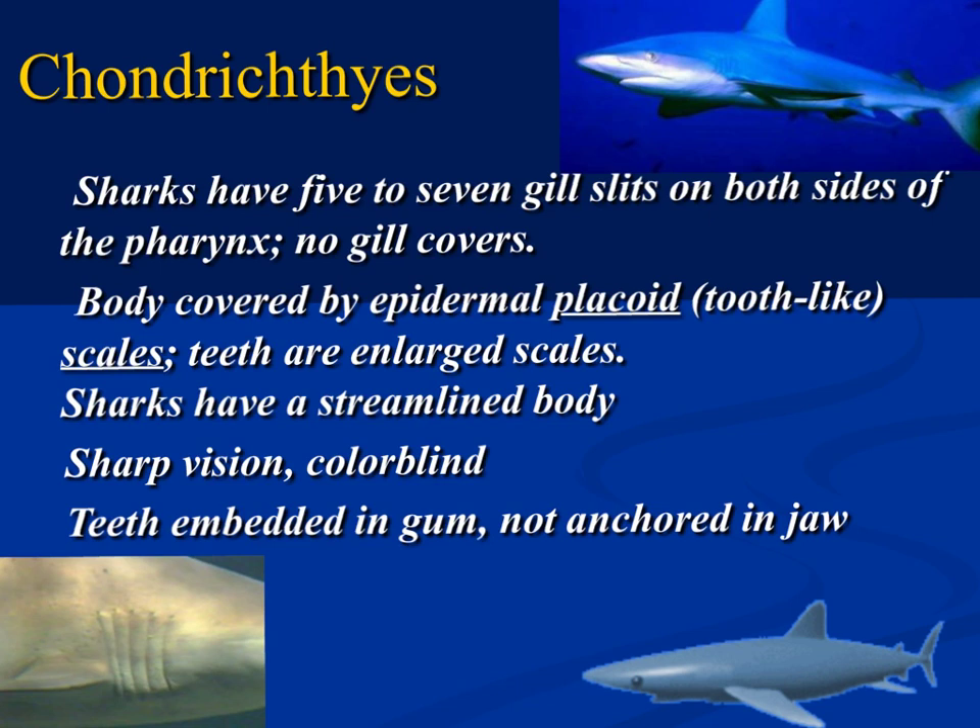Their body is rough, covered with placoid scales — that's what gives it that rough feel. The teeth are large, and if you open the mouth of a shark you would see rows and rows of teeth. Once it loses one tooth, there's a tooth behind it. They have a streamlined body that allows them to move through the water very efficiently. They are believed to have color blindness, and the shark we would dissect in class is the dogfish shark.